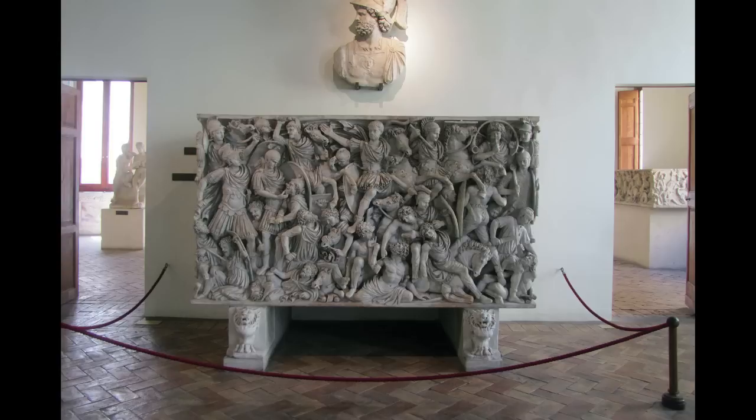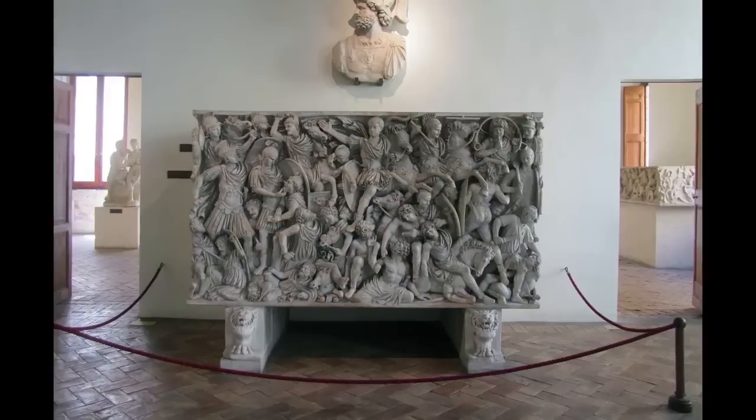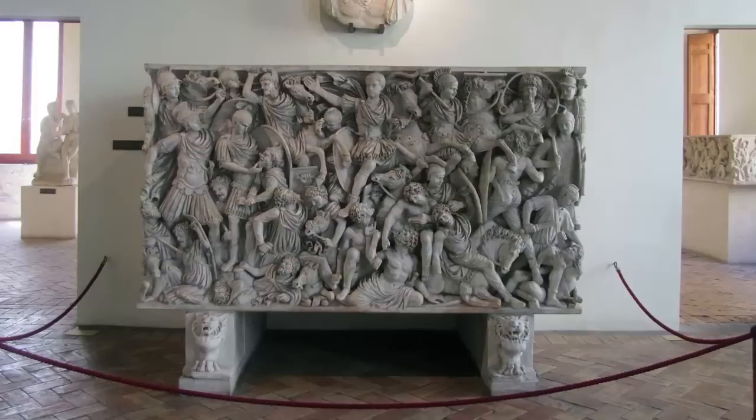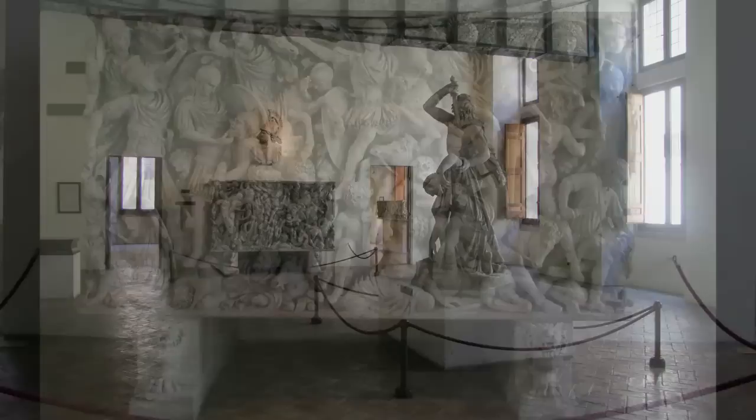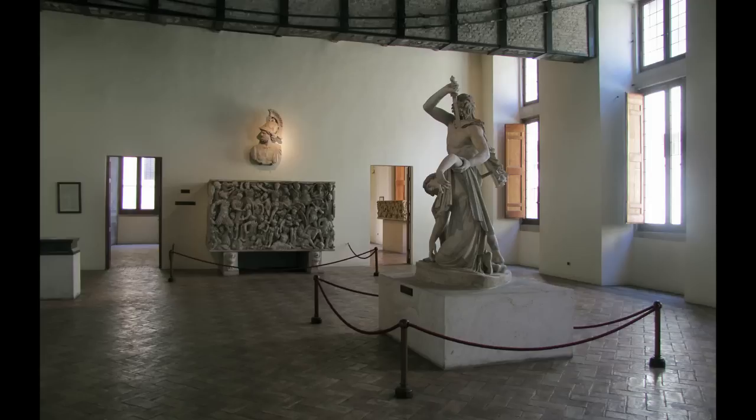We see more and more sarcophagi beginning in the second century in Rome and continuing into the third century. Previously the Romans had cremated their dead, but by the second century it had become fashionable to bury the dead in a sarcophagus, and after all, it does give one an opportunity to create these monumental sculptural forms. Art historians have been trying to identify whose sarcophagus this is and have one or two ideas, but we're not really sure. It must have been someone wealthy and powerful, because this is an enormous piece of marble that would have taken a very long time to carve.